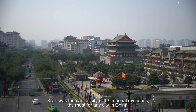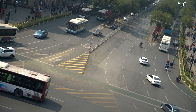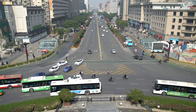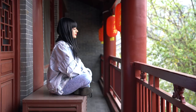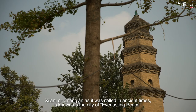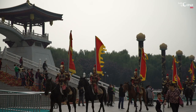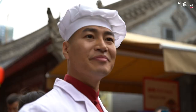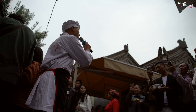Xi'an was the capital city of 13 imperial dynasties, the most for any city in China. Many dynasties from about 3,000 to 1,000 years ago had their capital city here, which is how it came to be called the Fountainhead of Civilization for China. Xi'an, or Chang'an as it was called in ancient times, is known as the city of everlasting peace. The culture of Xi'an descends from one of the world's earliest civilizations.